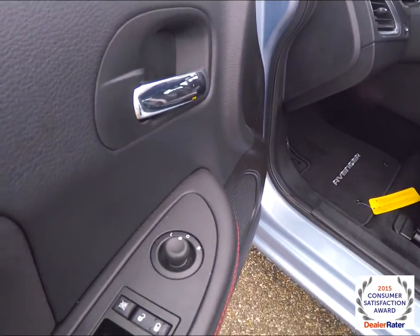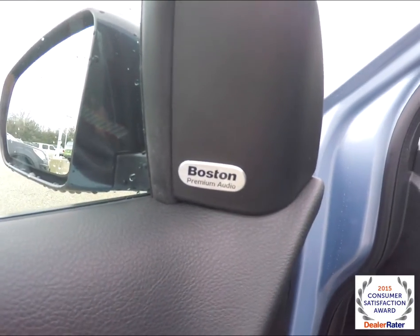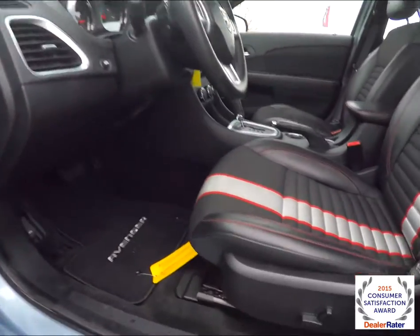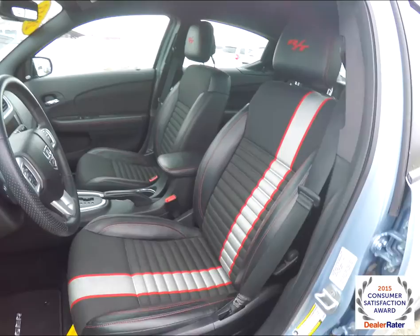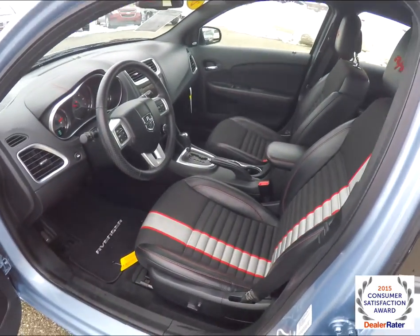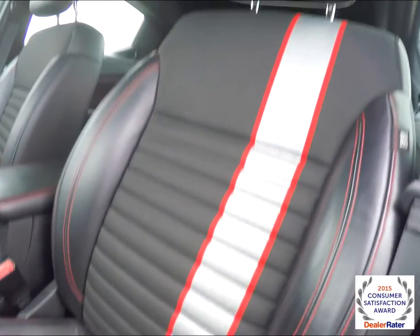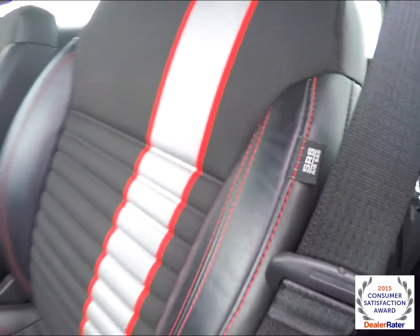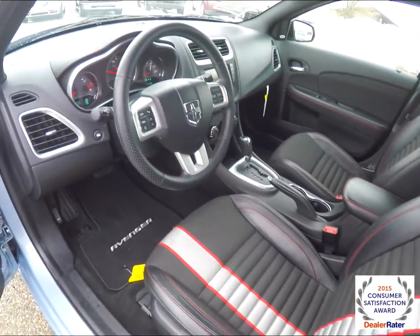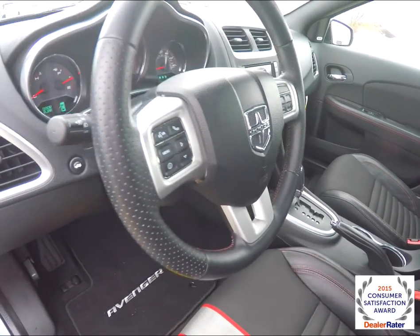Inside, you have power heated mirrors, windows and door locks, and a premium Boston Acoustics audio system. There's an 8-way power driver seat with Z-stripe cloth on the seat bottom and seat cushion, a red RT logo embroidered in it, red contrast stitching in the bolsters, and a leather-wrapped steering wheel with perforated leather and red accent stitching.